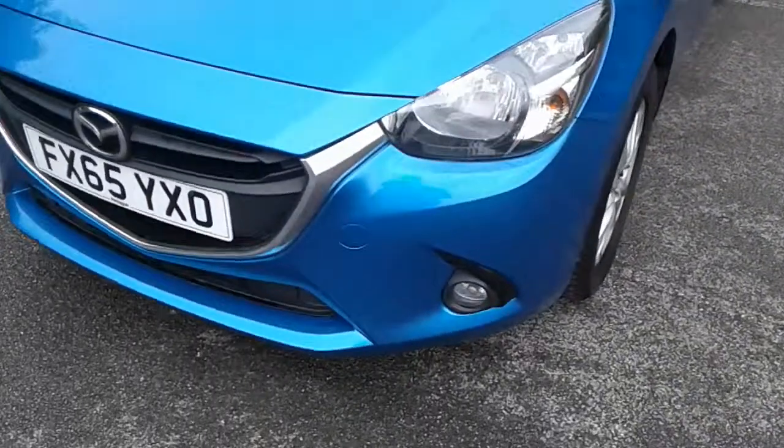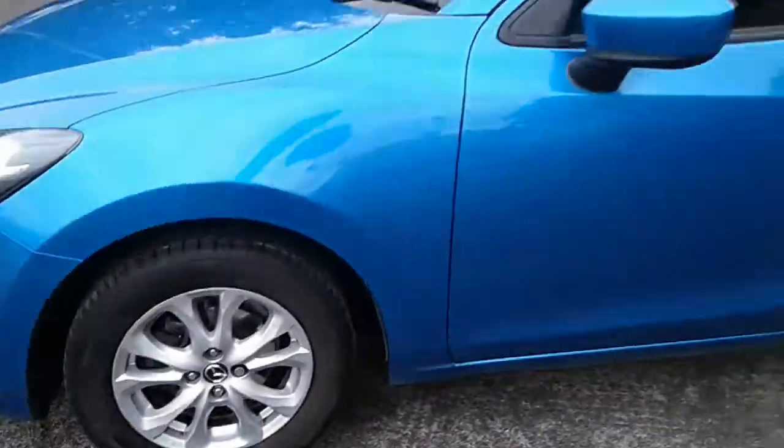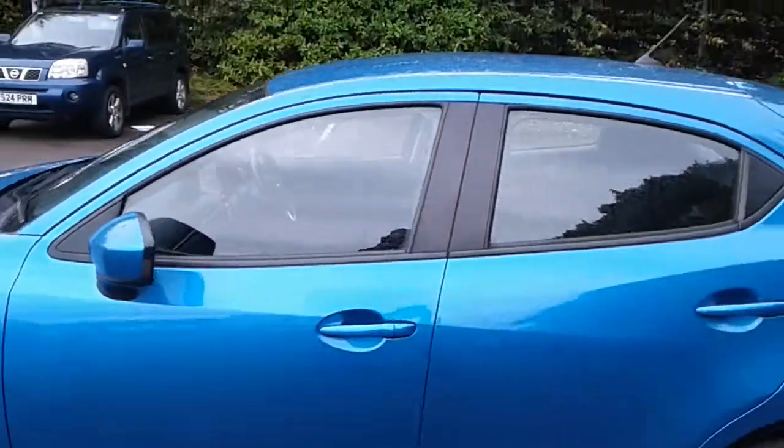It does come fitted with front fog lamps, 16 inch alloy wheels, colour coded door mirrors and handles.